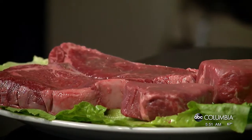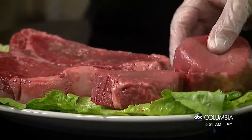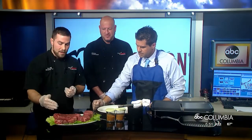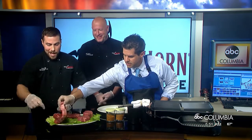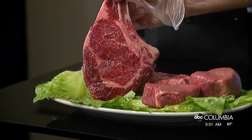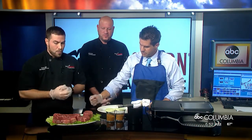We brought a couple of fillets and a bone-in ribeye. Starting from one end of the flavor spectrum to the other — on the full flavor end with lots of marbling, we have a bone-in ribeye. The bone is right here, and you'll notice the white areas throughout the steak — that's the marbling — which will melt down and bring all that flavor to life. It's a great bold steak.